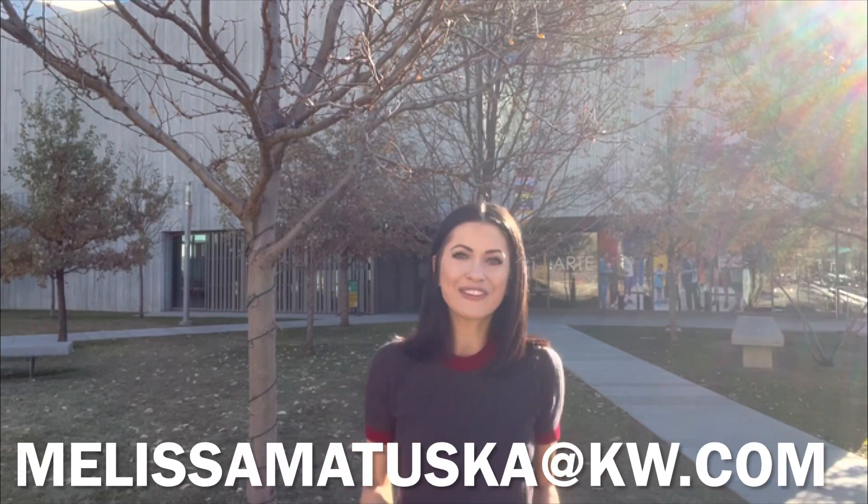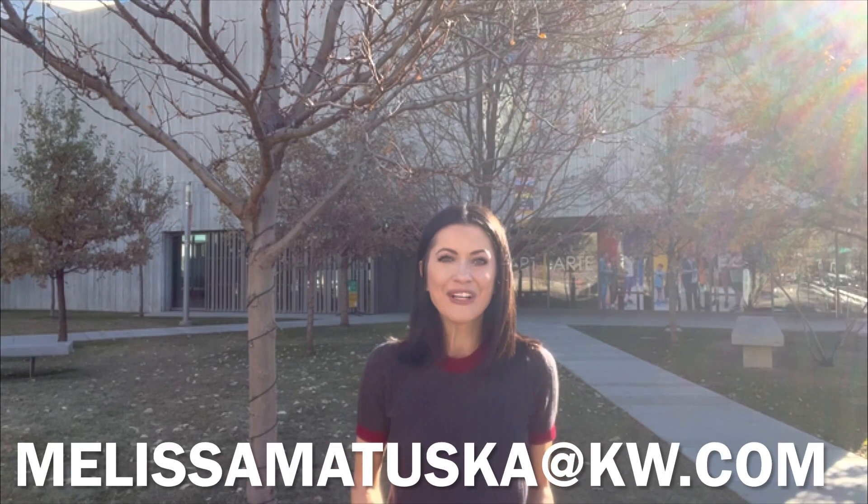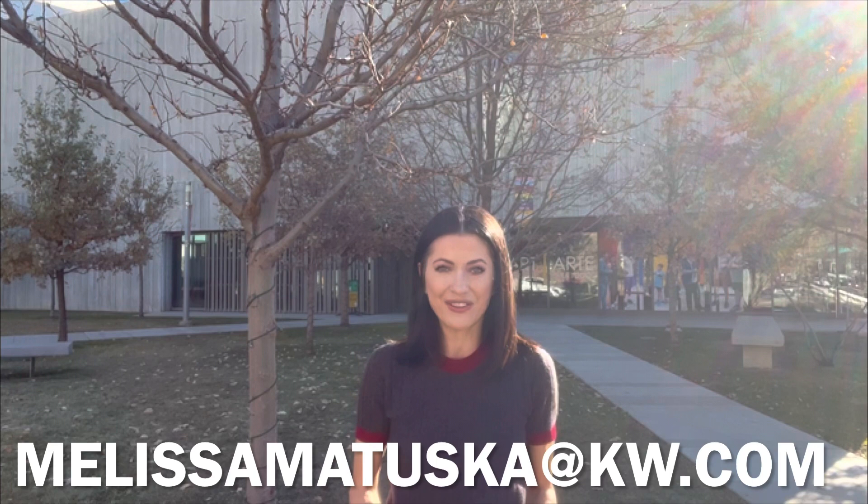I'm Melissa Matuska and I'm a realtor here in Denver, Colorado. Thank you so much for tuning into my channel, and as always please like this video, subscribe to my channel, and tune in every week for new videos.